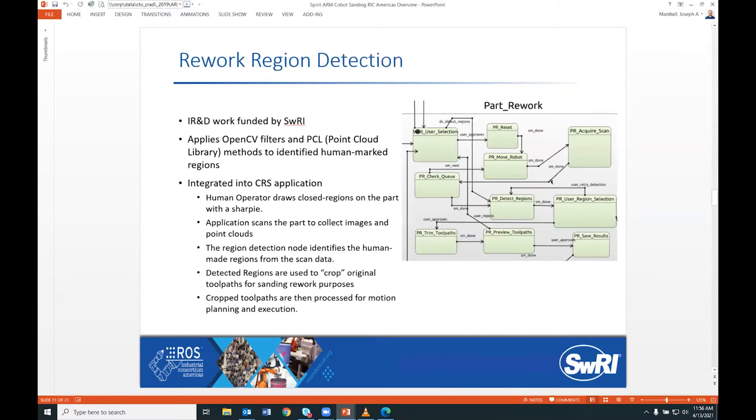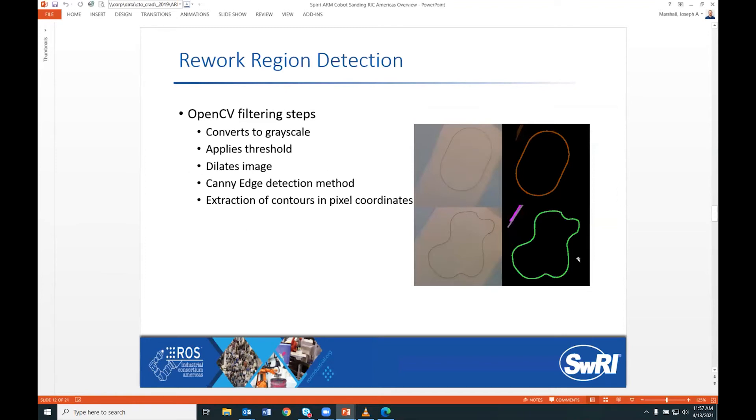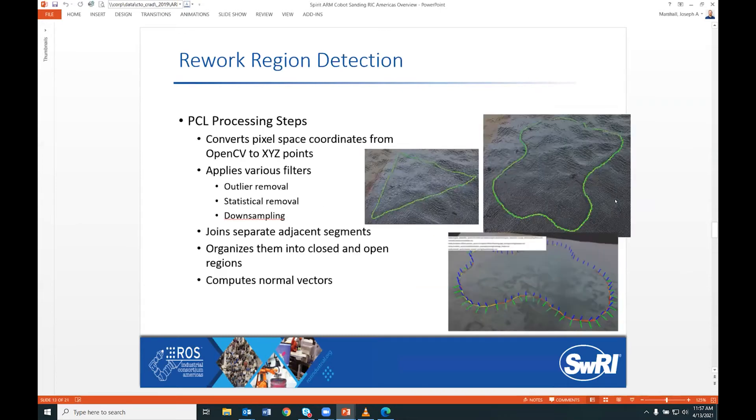Rework detection is quite advanced. The team captures pictures of the human-marked regions on the part, extracts those regions, crops the tool paths, and re-plans to touch only those areas. The team used OpenCV to filter pictures, applying dilation and Canny edge detection to identify the different regions. To convert from 2D to 3D, they used the Point Cloud Library to project the 2D image into a 3D shape, placing vectors on the part — which you can see in the bottom-right picture, with vectors from the 2D picture pasted onto the 3D point cloud.